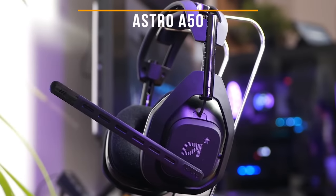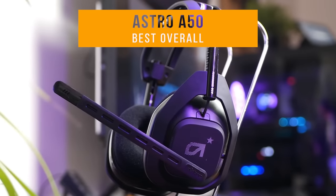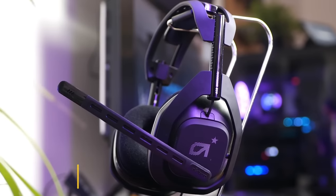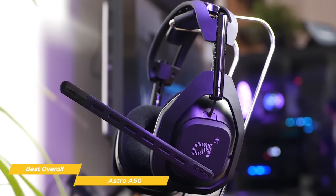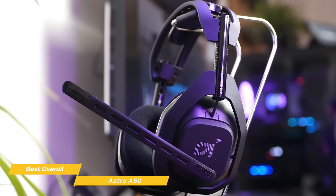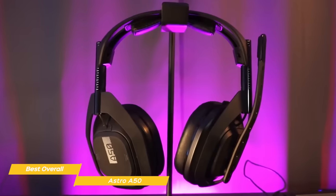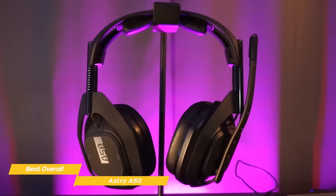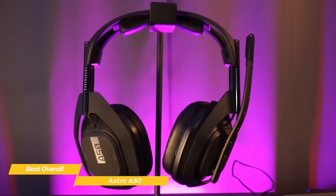Next up, the Astro A50 — our pick for best overall gaming headset. With its comfortable design, bulletproof wireless connectivity, long battery life, and customizable audio, the Astro A50 has a lot going for it. But the price is high, and you'll need two different models on hand if you game on both PlayStation and Xbox, but as a quality all-rounder, the A50 is difficult to just dismiss.